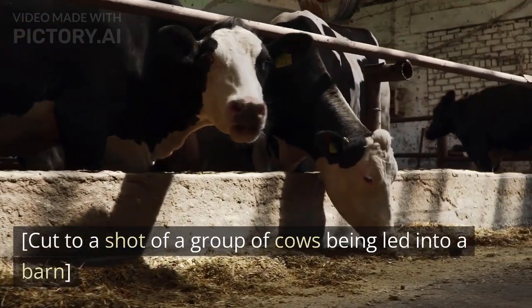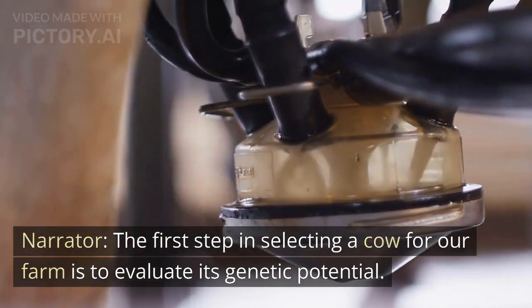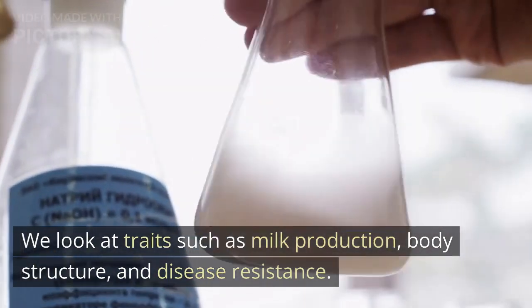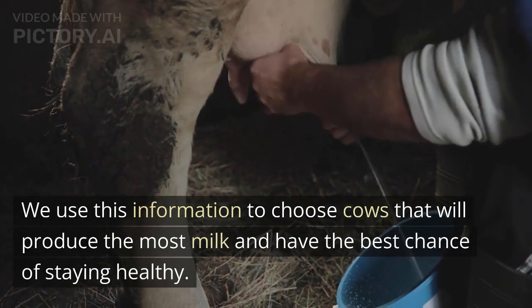Cut to a shot of a group of cows being led into a barn. The first step in selecting a cow for our farm is to evaluate its genetic potential. We look at traits such as milk production, body structure, and disease resistance. We use this information to choose cows that will produce the most milk and have the best chance of staying healthy.